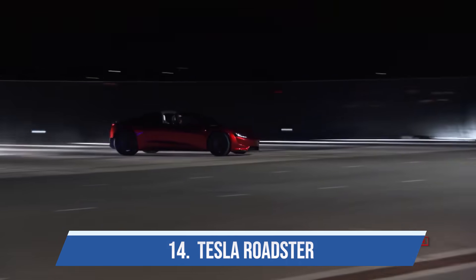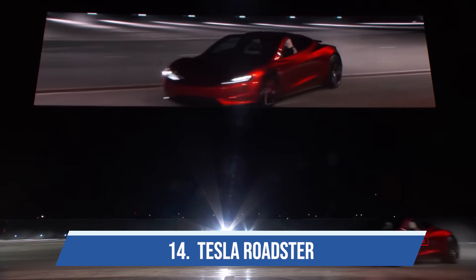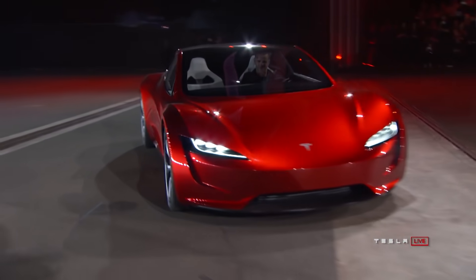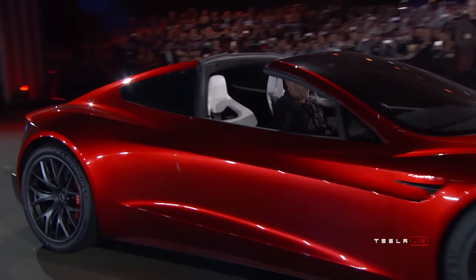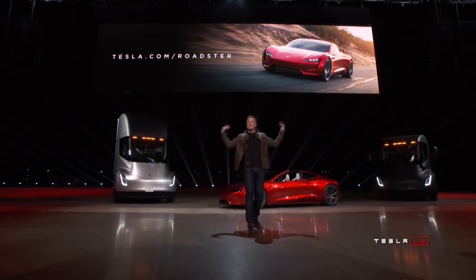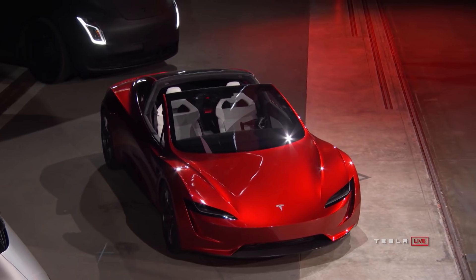Number fourteen is the Tesla Roadster. I know technically it's still a concept car, because it's probably going to be at least five years after its original unveiling until it goes into production — though knowing Tesla, the production version will probably be very close to what you're looking at right now.